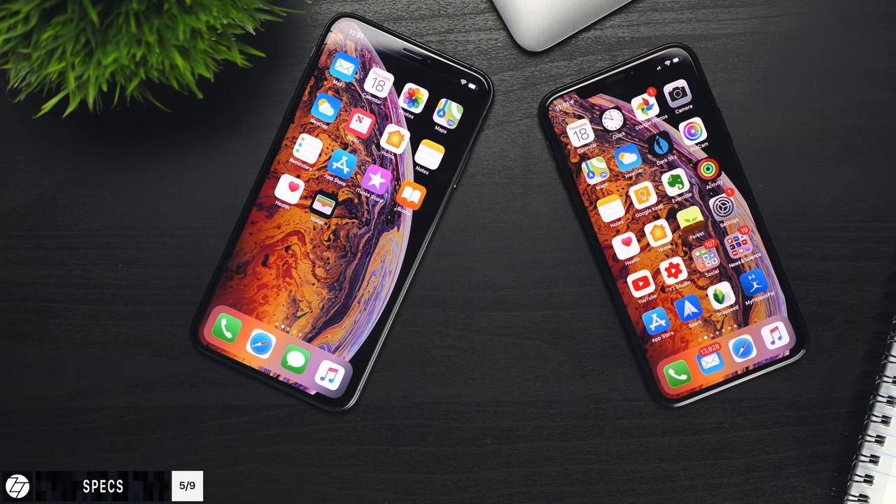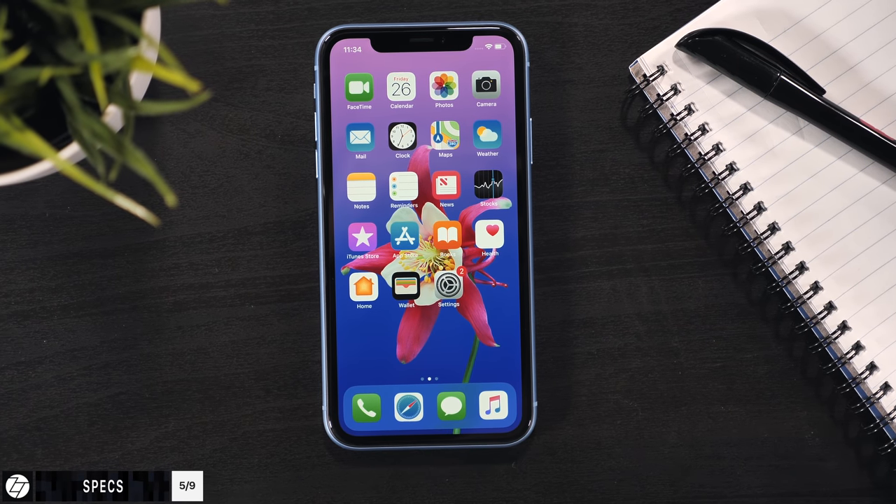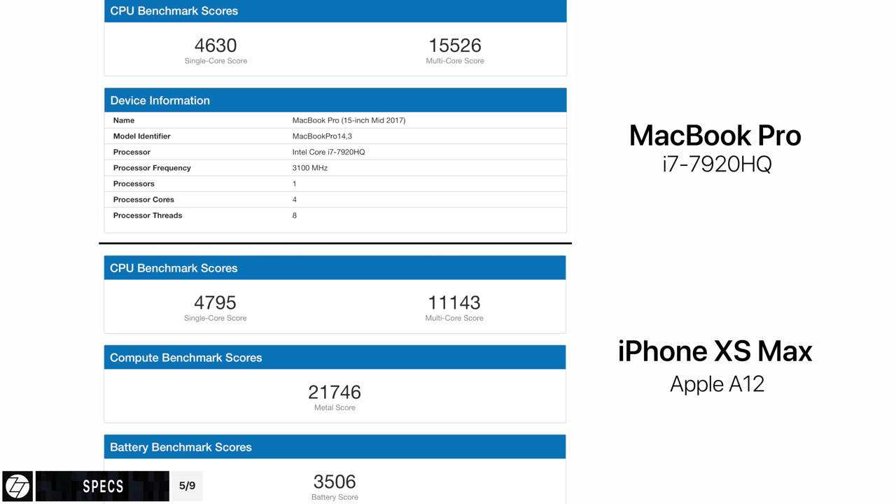Starting off with the specs, the Apple A12 processor inside the 2018 iPhone XS, XS Max, as well as the iPhone XR, is just a monster. Performance-wise, it's not that far off from the top-of-the-line 15-inch MacBook Pro with the Intel 7920HQ i7 quad-core processor from last year. It's quite incredible that Apple has managed to achieve this level of performance that Intel achieved in a flagship laptop processor in 2017.